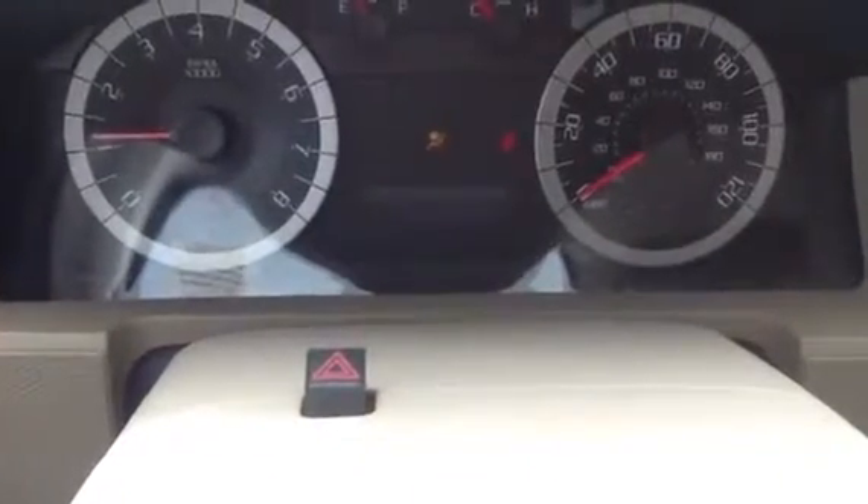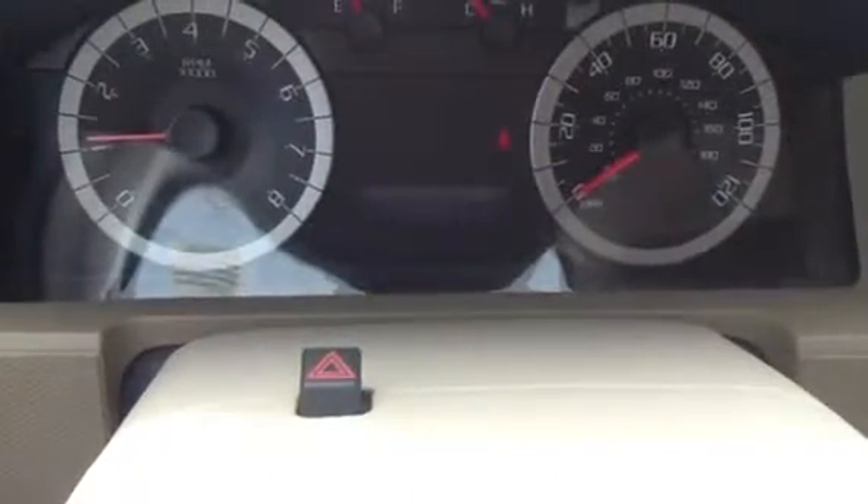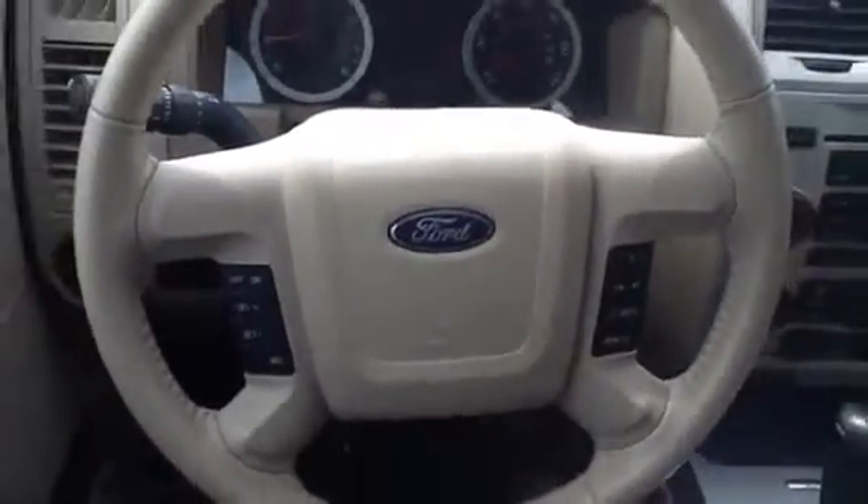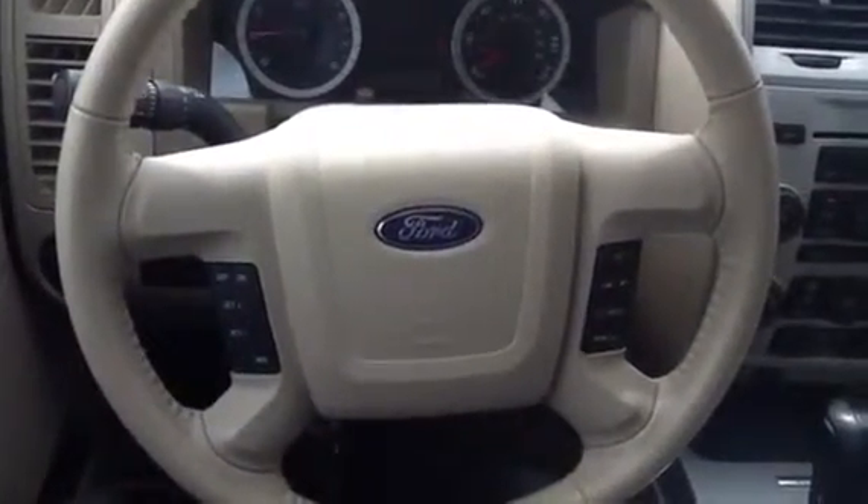As you can see it has 28,900 miles and runs great. It also has a leather-wrapped steering wheel with cruise controls, audio controls, and the voice activated sync system.